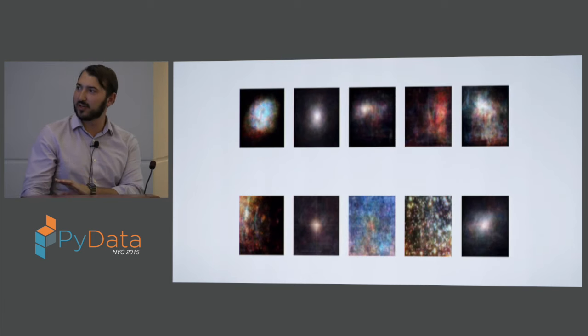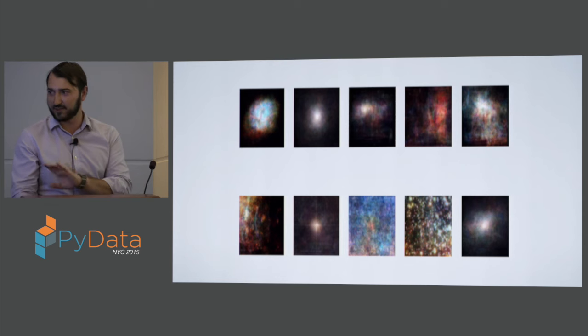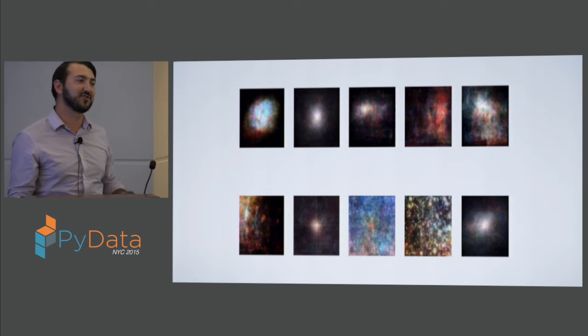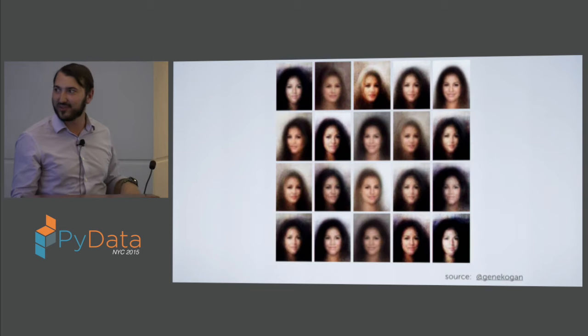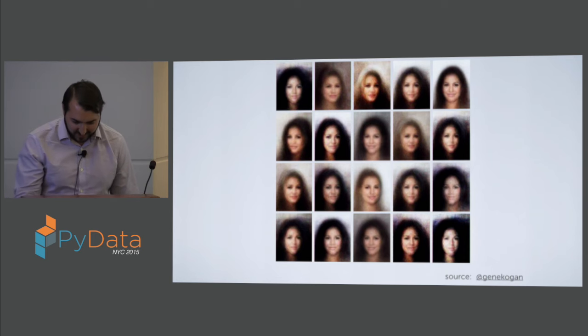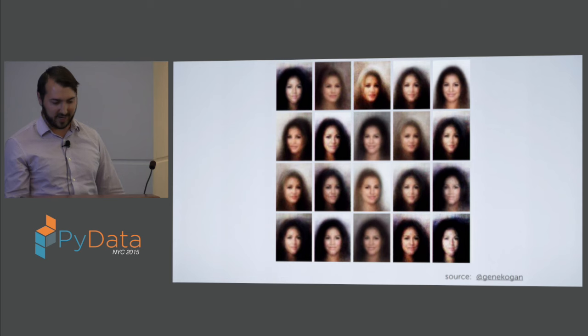This is what happens when you train it on Hubble data — these are randomly generated images. The model thinks in terms of nebulae and galaxies. Someone on Twitter also did this process with the tool on images of faces, which was kind of cool.